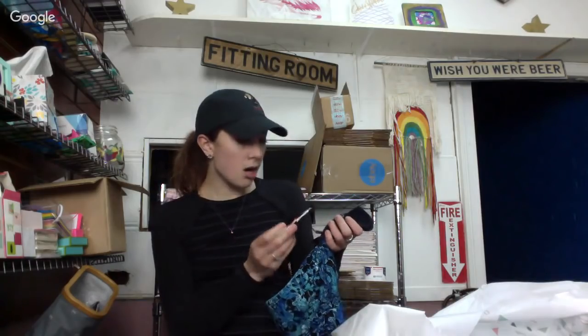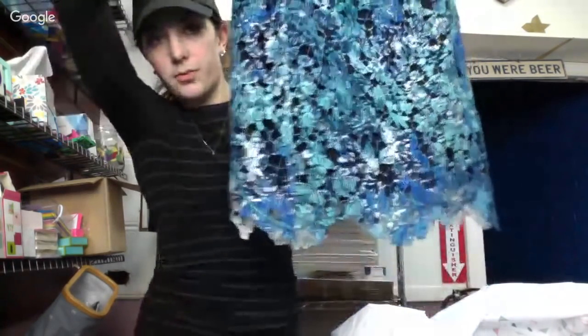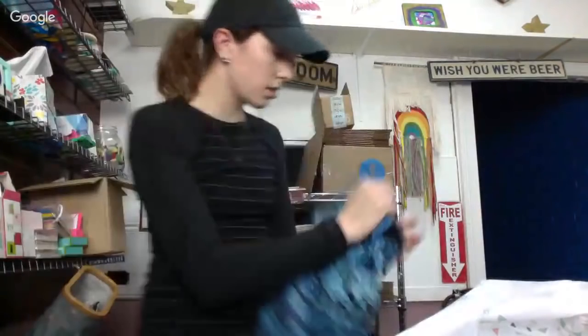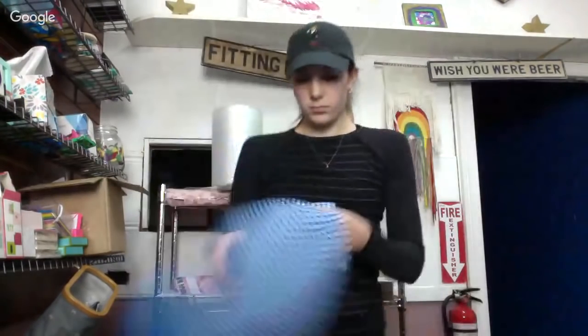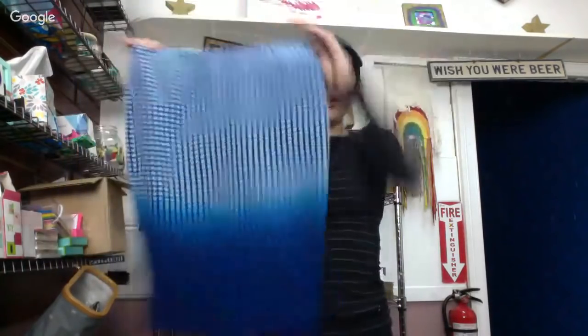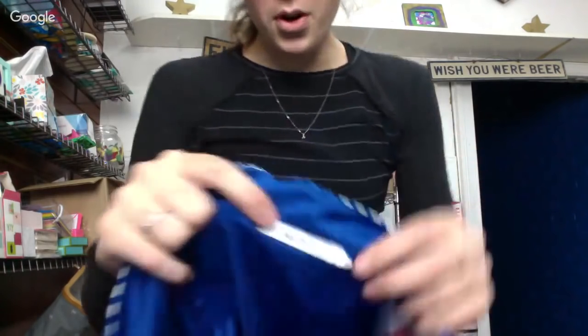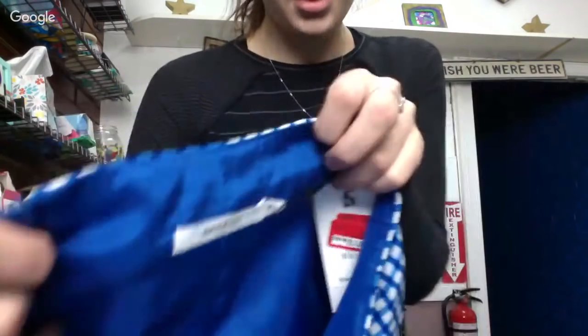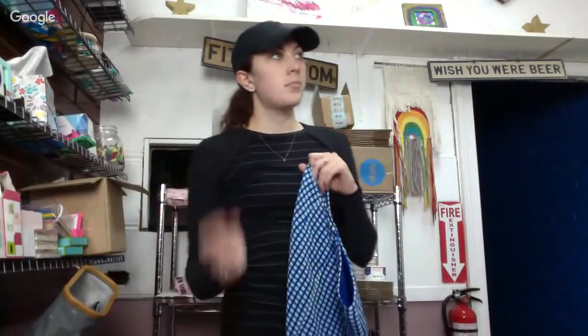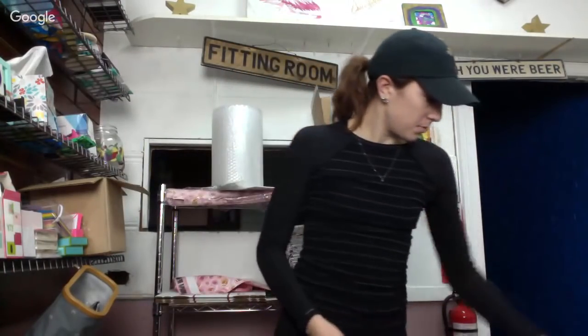This is a Tee by Tahari skirt, originally $118 — really pretty floral lace. And this is a Bailey 44, originally $218. I'm not a big fan of how the ombre goes, but somebody out there will be. Bailey 44 is a brand that does really well for me. It's a size 4. They usually have a long tan tag that says Bailey 44 going down it — this must be the newer tag.